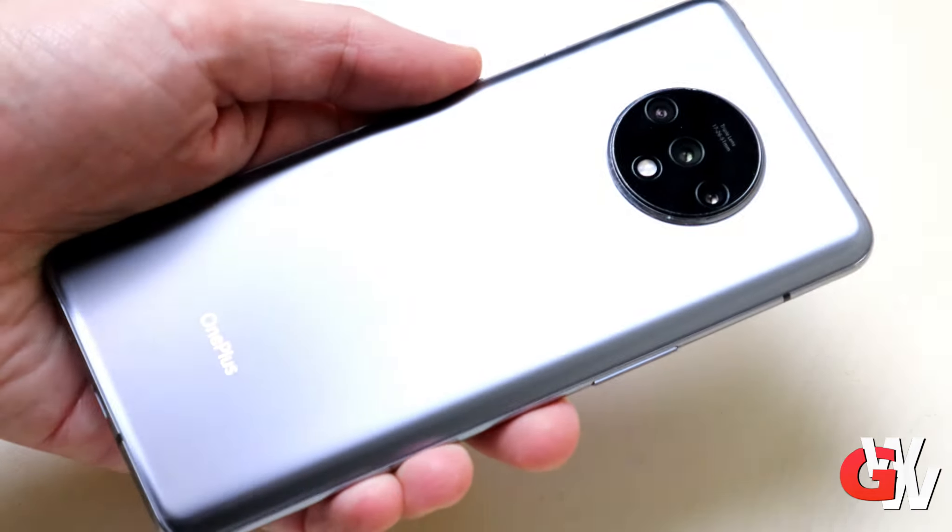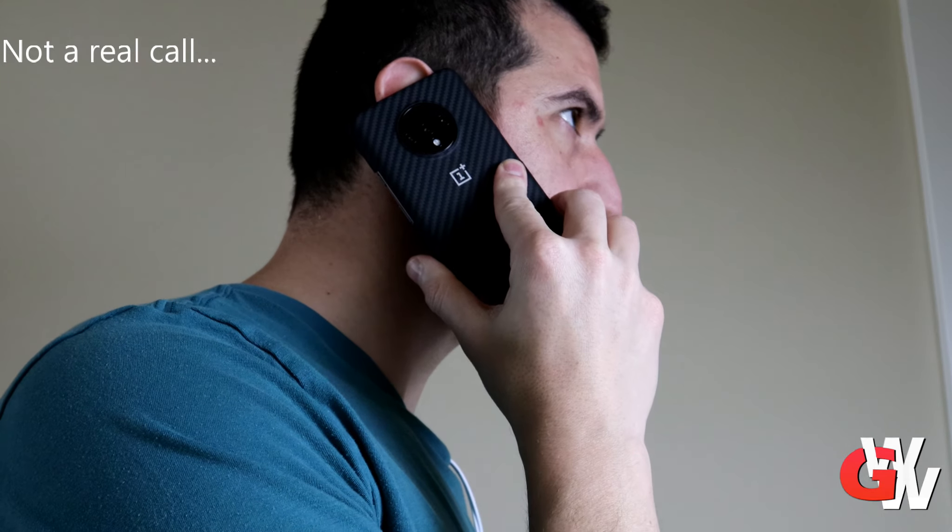And no cell phone review is complete without a fake phone call. Enjoy.